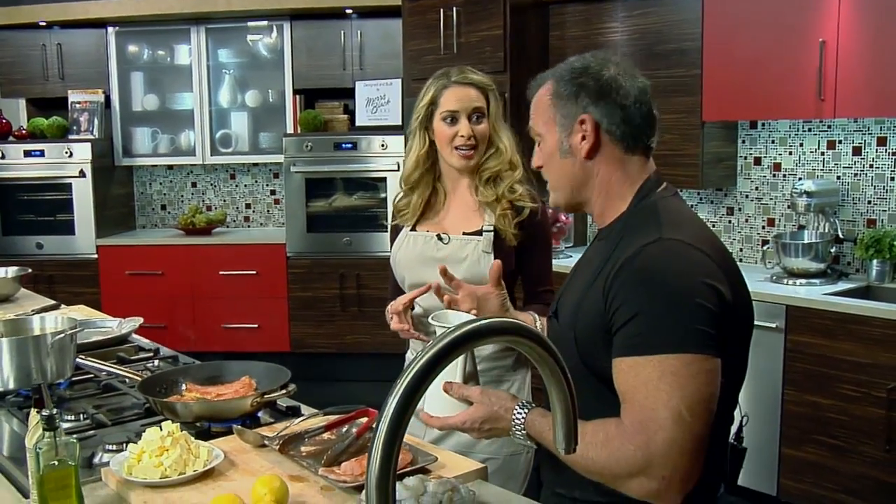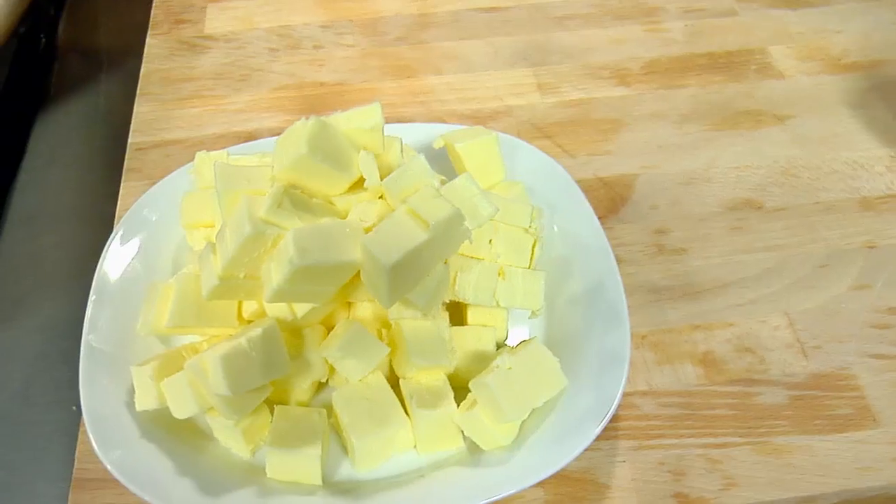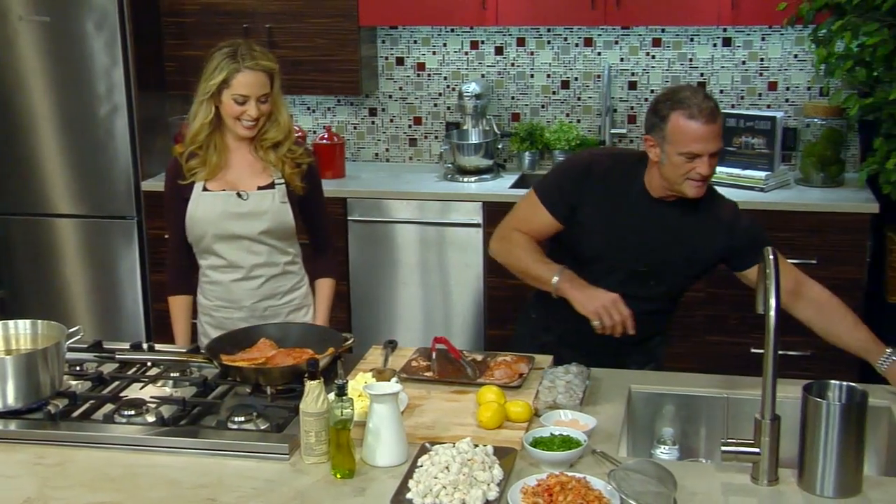I'll actually reduce the stock by half and what you get is a really intense, concentrated seafood stock — it's crushed crawfish tails that I brown in butter, roast, and then reduce. The sauce is basically Worcestershire sauce — we call it muddy water — some lemon juice, and a little bit of butter.